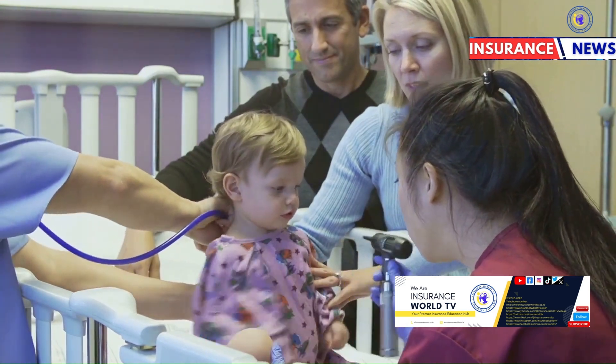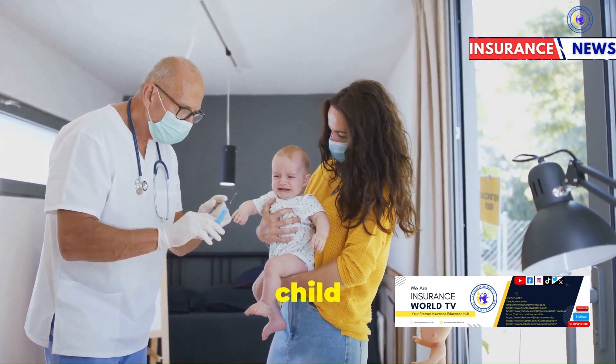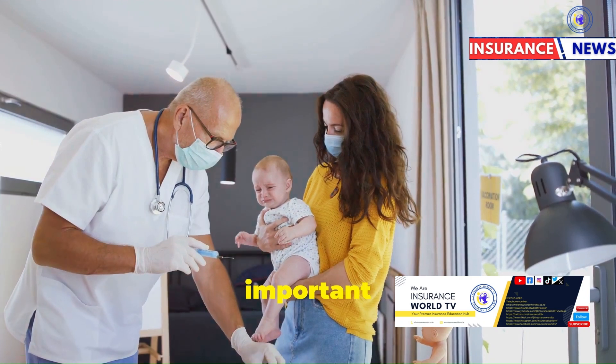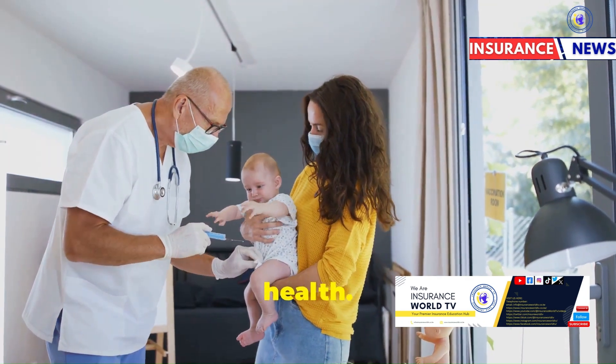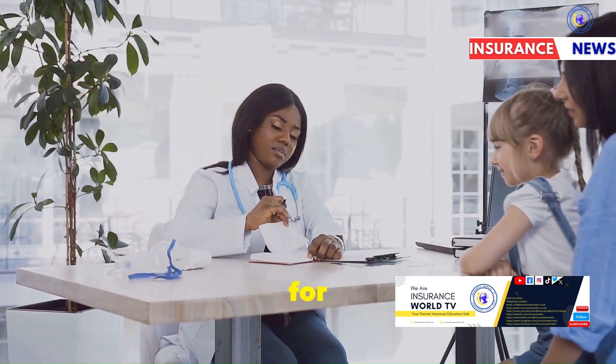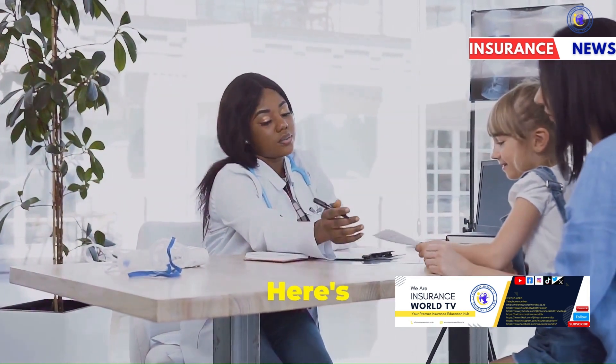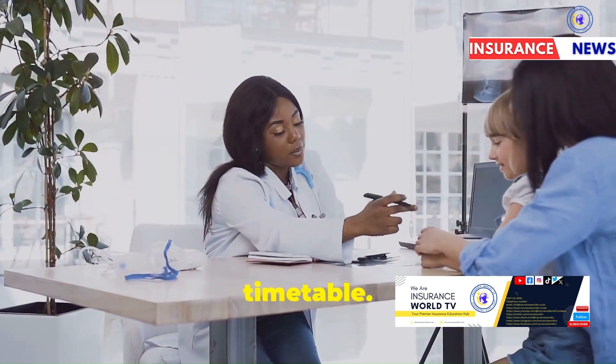Let's get started. Immunizing your child is one of the most important things you can do to protect their health. KEPI has established a clear schedule for vaccines to be administered at specific ages. Here's a detailed look at the vaccine timetable.